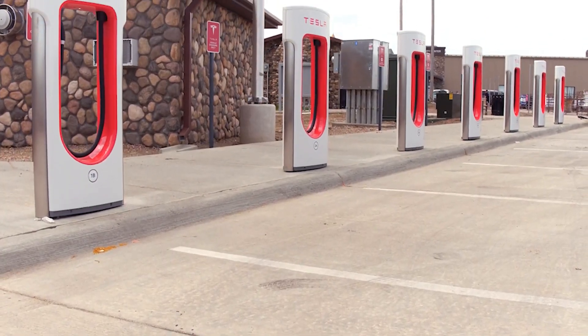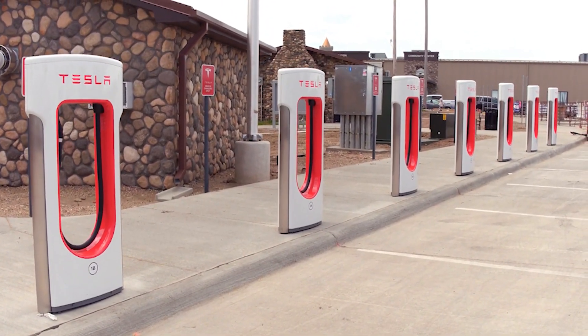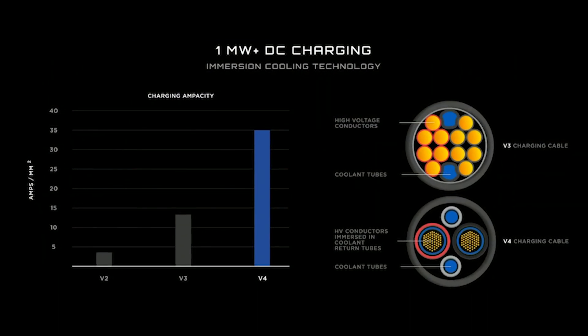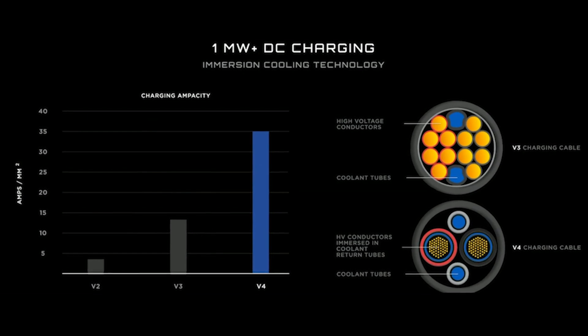To put things in perspective, the V3 charging cables in use today have a charging output of up to 250 kilowatts. The new V4 charging cable, according to Priestley, can produce 1 megawatt DC. It makes sense for the Semi to have a cable that can output more than four times as much as the V3.